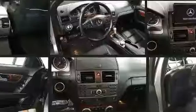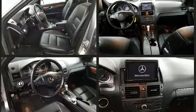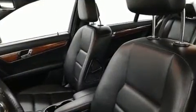Mercedes-Benz ensures the safety and security of its passengers with equipment such as dual front impact airbags with occupant-sensing airbag, traction control, anti-whiplash front head restraints, a panic alarm, and four-wheel disc brakes with ABS.